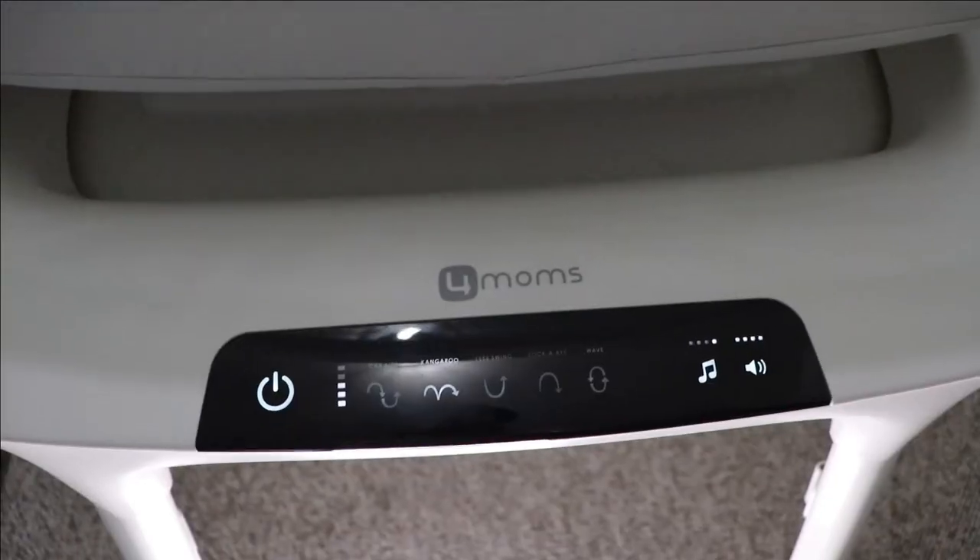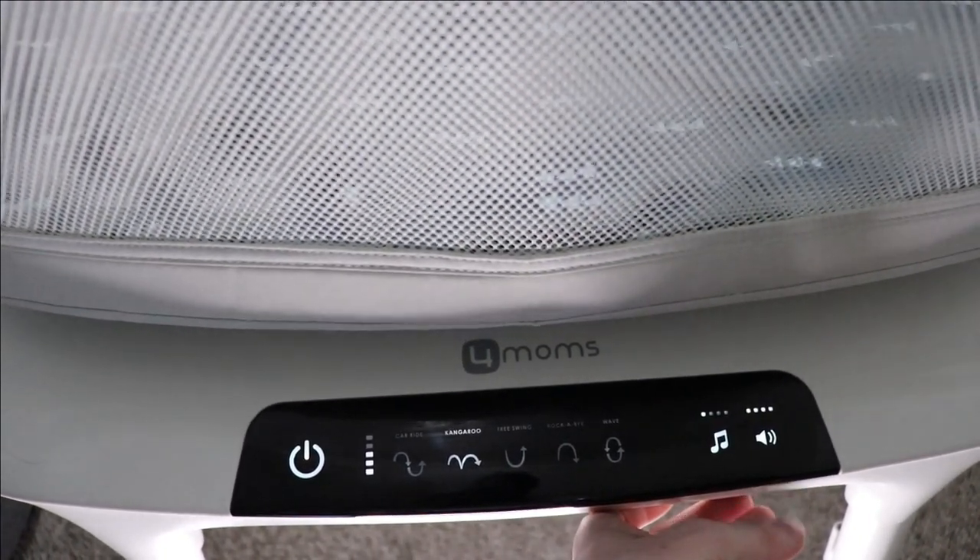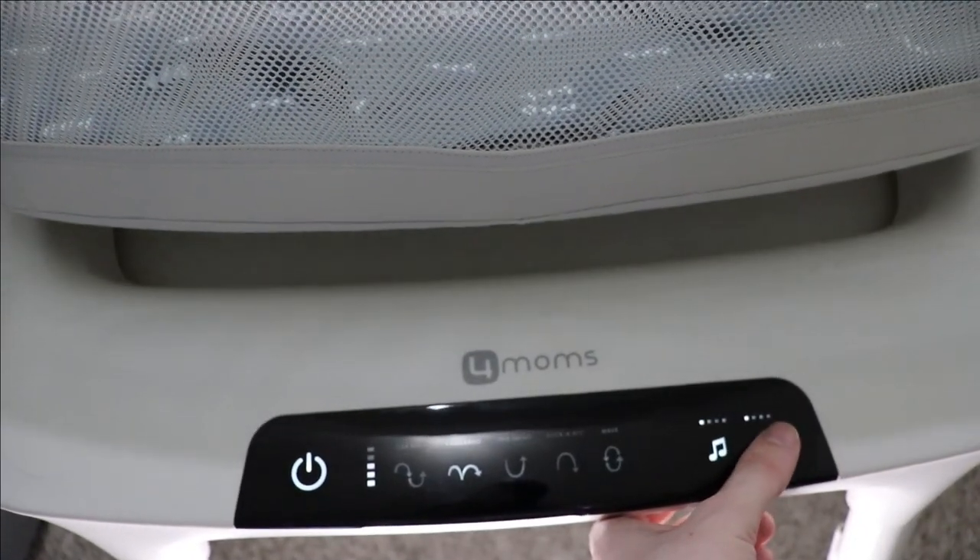This bassinet has five different motion settings: car ride, kangaroo, tree swing, rockabye, and wave — just different types of motion. Personally, our little guy really likes the rockabye. It seems to be hands down his favorite.